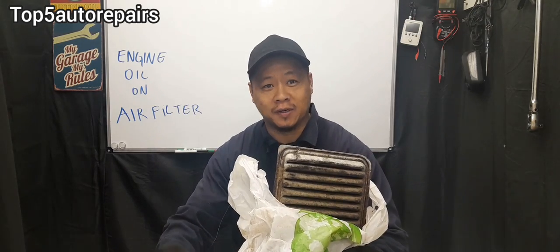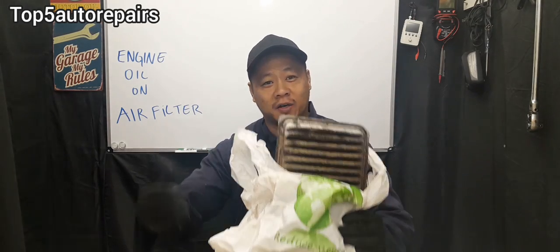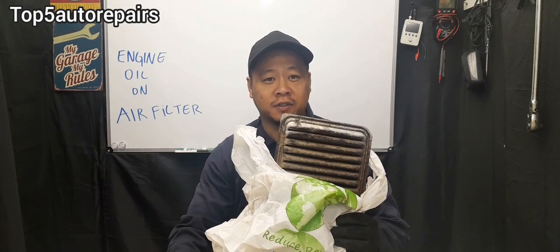Welcome back to Top 5 Water Repairers. Today I'm going to tell you guys why there is engine oil present on your air filter.